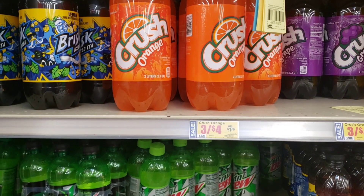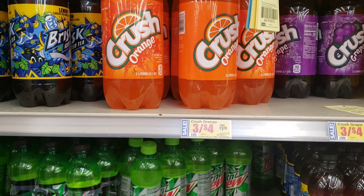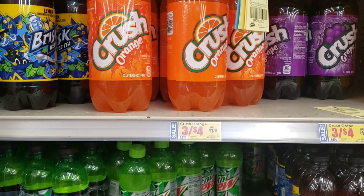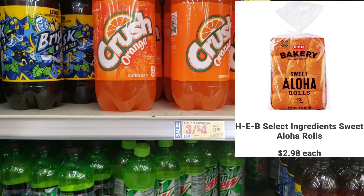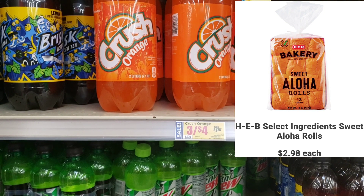We do have these sodas which are 3 for $4 — they are two liters. If you take the three and pay $4, you're going to be taking this bread completely free.